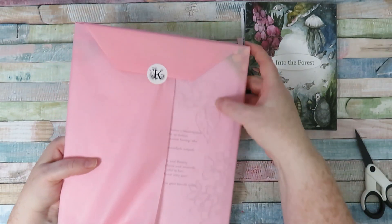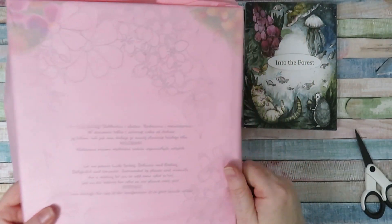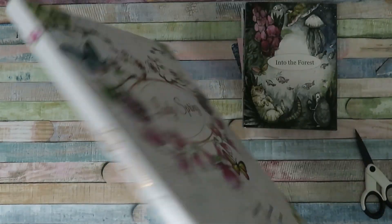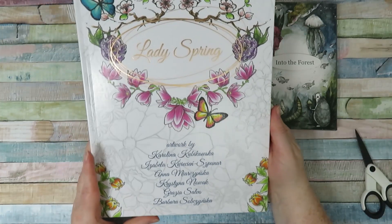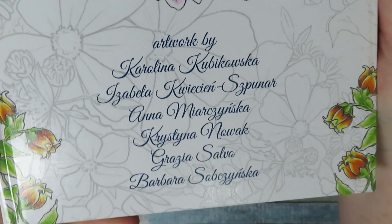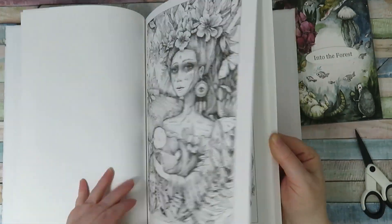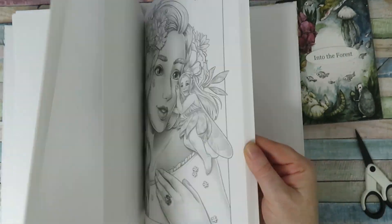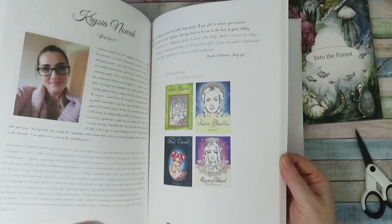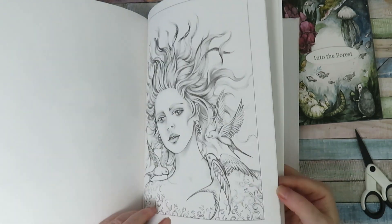This one is a large hardback book. It's got Karolina's work but it's also got the work of quite a few other artists, and all the pictures are beautiful. It's called Lady Spring and it's a lovely high quality book. Just to give you a little quick flick through some of the pictures - all very different styles of art but all really really lovely.